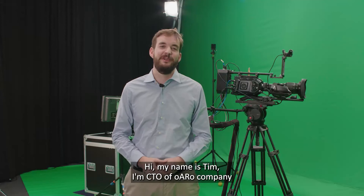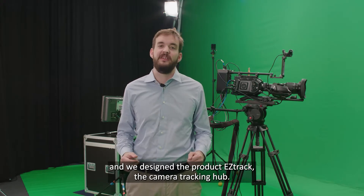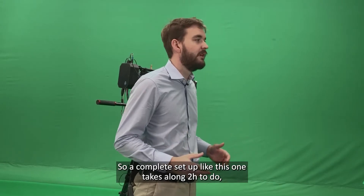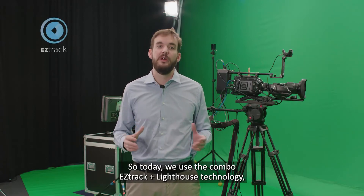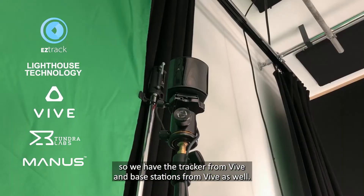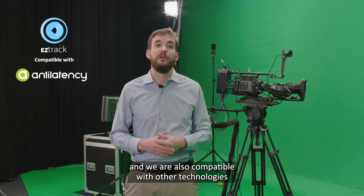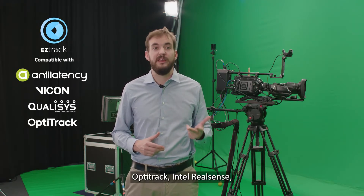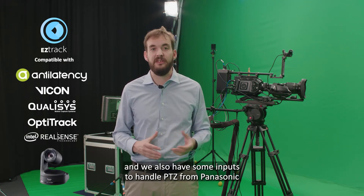Hi, my name is Tim. I'm CTO of our company and we designed the product EZTrack, the camera tracking hub. A complete setup like this one takes around two hours to do. When it's done, it takes less than 10 minutes to recalibrate. Today we use a combo of EZTrack plus Lighthouse technology — the tracker and base station from Vive. We also have other combos, such as EZTrack plus Anti-Latency, and we're compatible with Vicon, Qualisys, OptiTrack, Intel RealSense, and PTZ inputs from Panasonic for hybrid tracking.